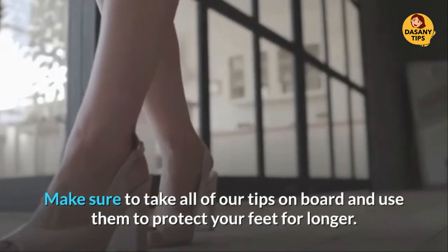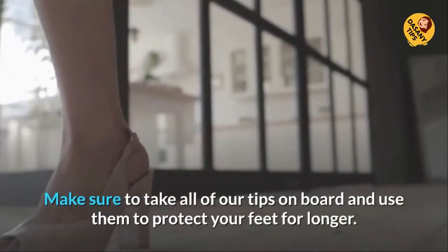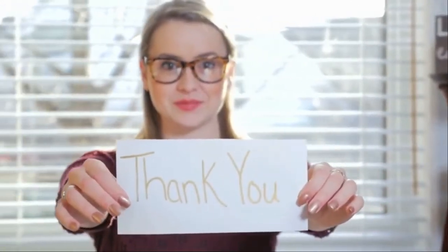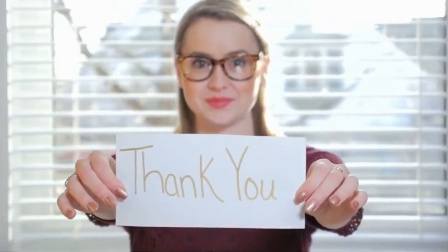Make sure to take all of our tips on board and use them to protect your feet for longer. Thank you for watching. If you like the video, please click subscribe for new videos.